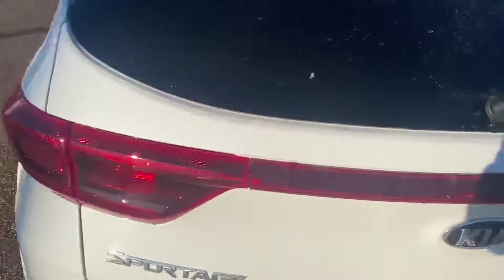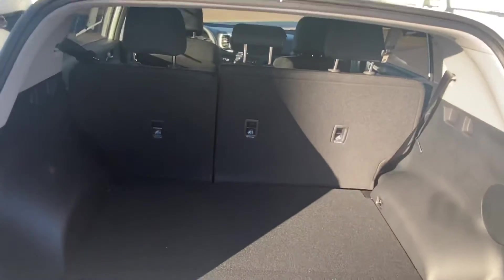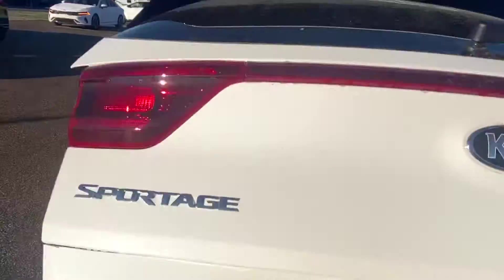Let's make our way around to the back, showing you how much space you get in the trunk of this unit. It is absolutely fantastic with the 60-40 folding seats to open up if needed. Underneath, there's a ton more space with our tire mobility kit down there as well.